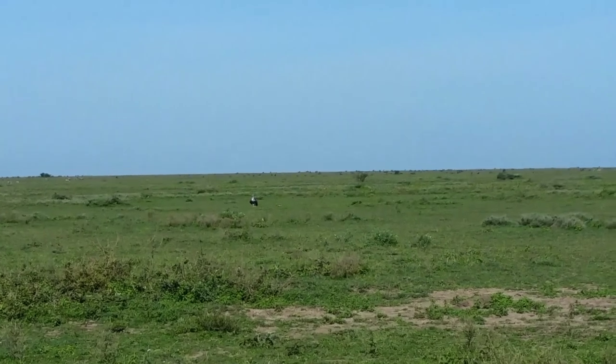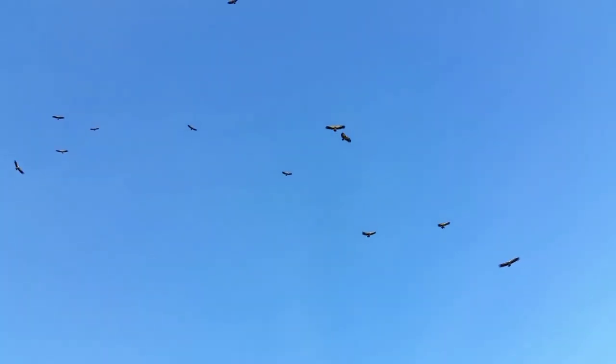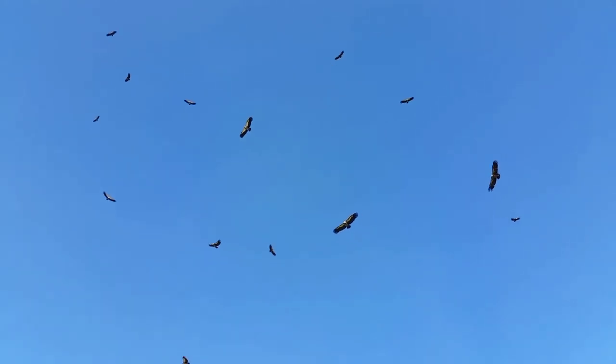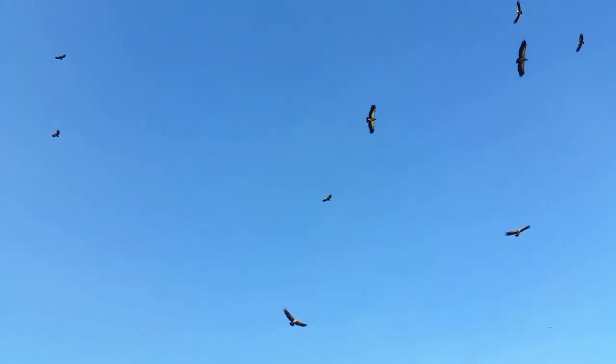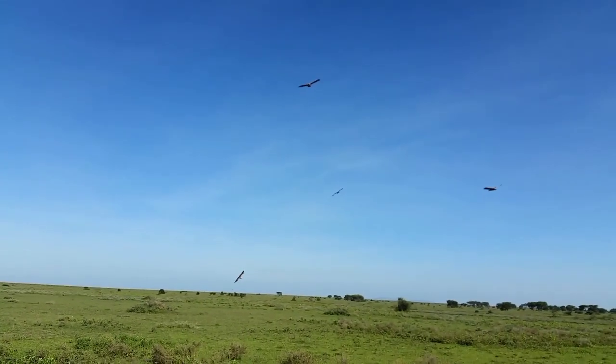Look how quick it is, guys. Look — oh my god, look! How quick! How did I spot this? I mean, it's less than a minute.